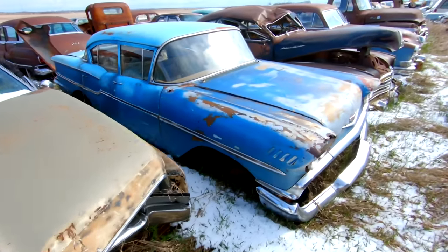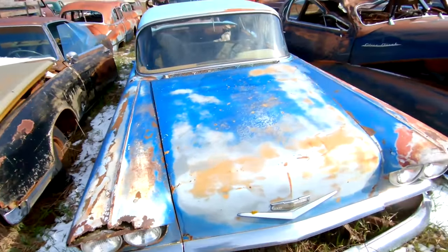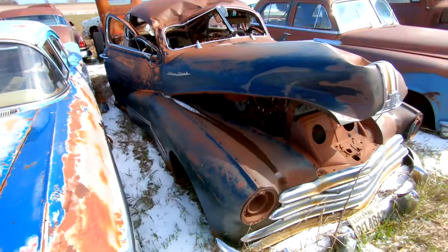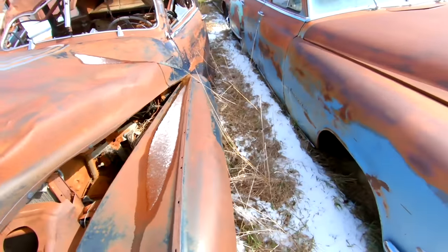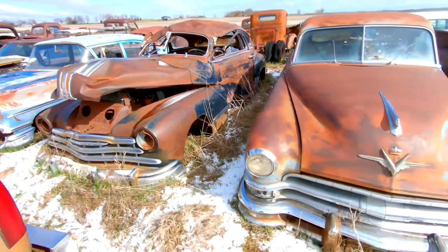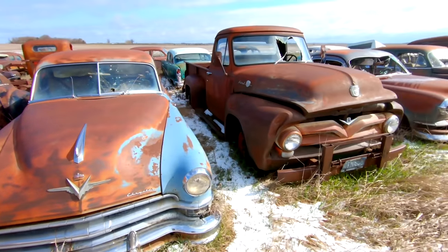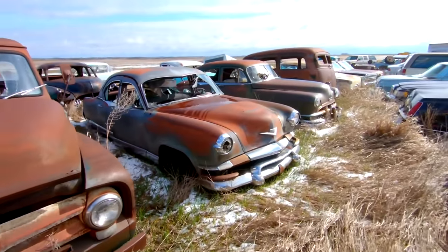58 Chevy. Some sort of Pontiac — last tagged in 1960. Ford F-250. Let's go down here because I think there's a 50s Olds down here.